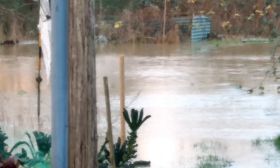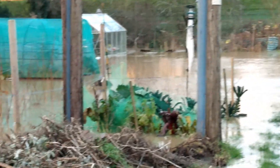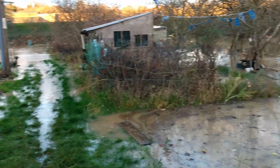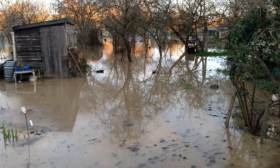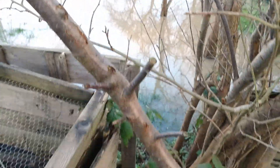Here we are at the allotment. Today it's Christmas Eve and we've got more floods — it's not very good, is it? Luckily again my plot's got away with it so far. This is the corner of my plot here and the water is there — it's not far away now.